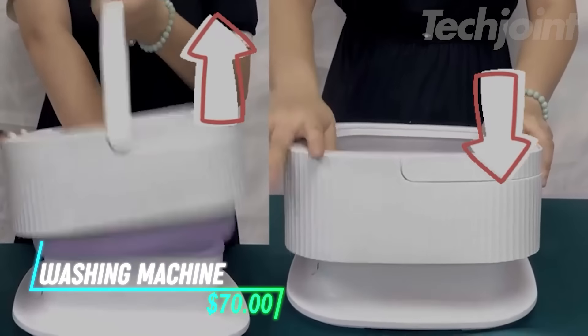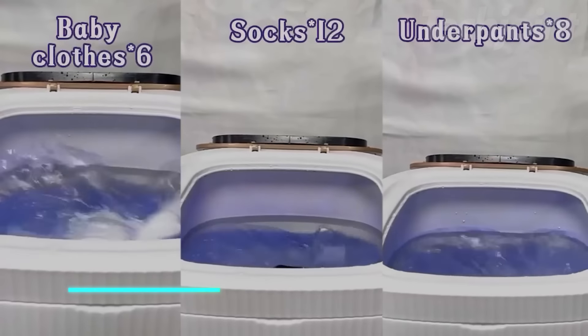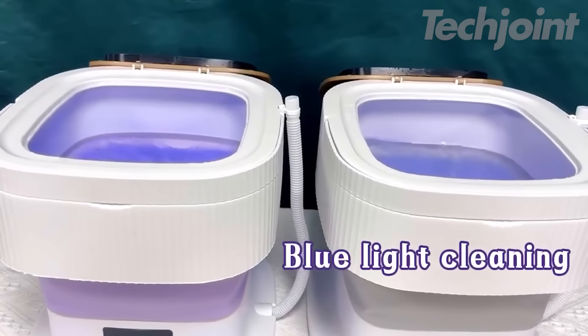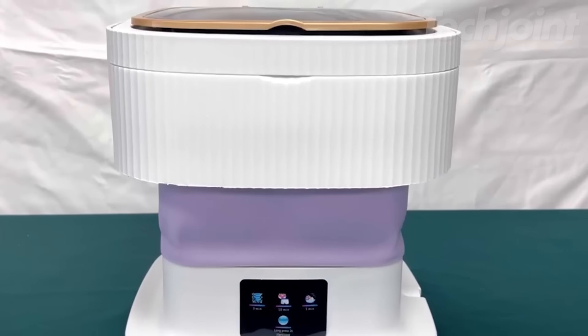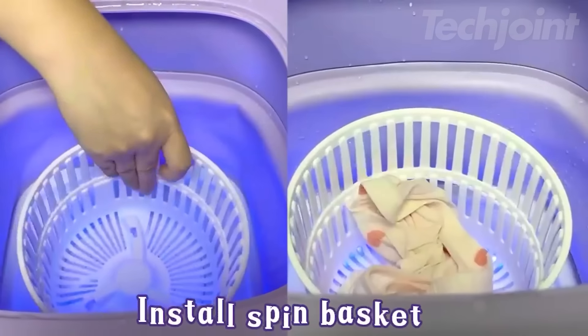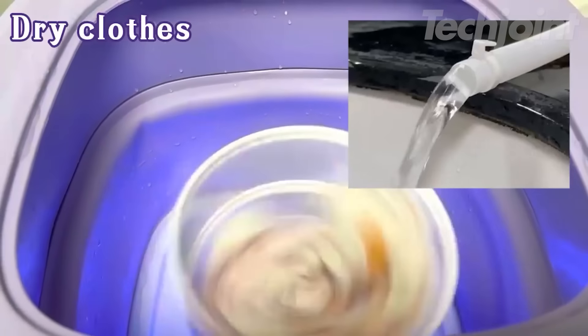This is a foldable washing machine designed for small loads like underwear, socks, and baby clothes. With a compact 12-liter capacity, it delivers deep cleaning power while taking up minimal space. The collapsible design and easy-to-use electronic panel make laundry day simpler and more efficient. Plus, it operates quietly so you can wash without disturbing your home.